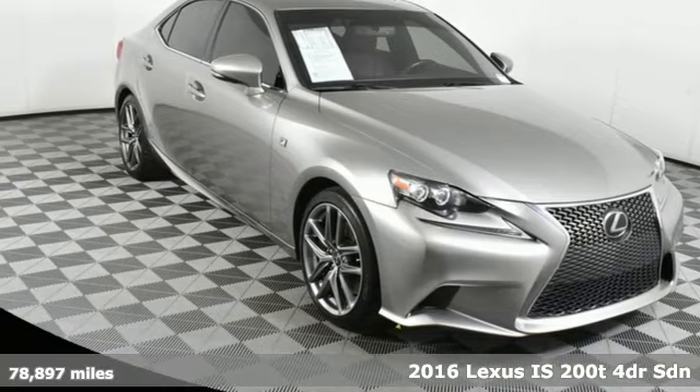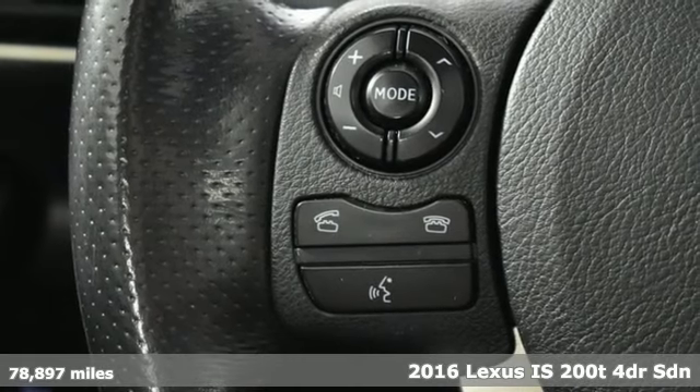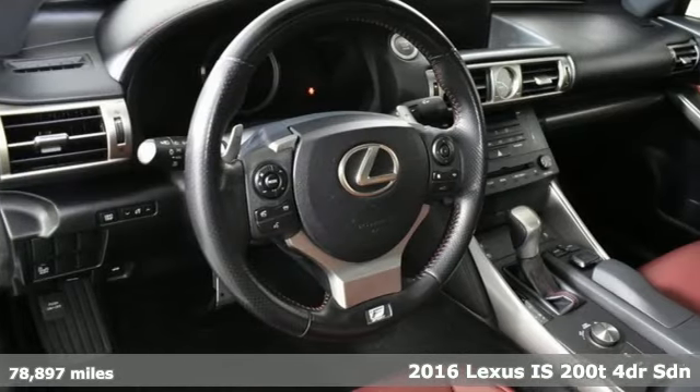Here's a 2016 Lexus IS200T. Master the road in a precision built and honed thrill ride. A great vehicle is comprised of great features like these.